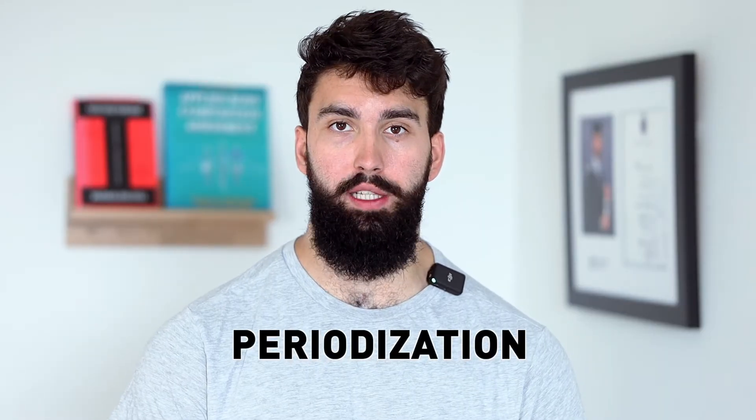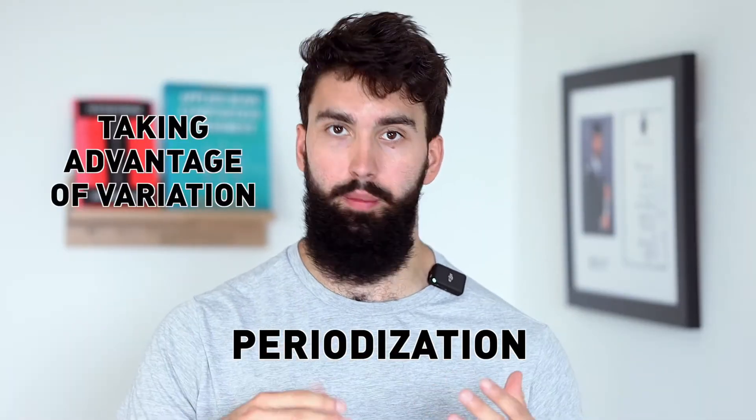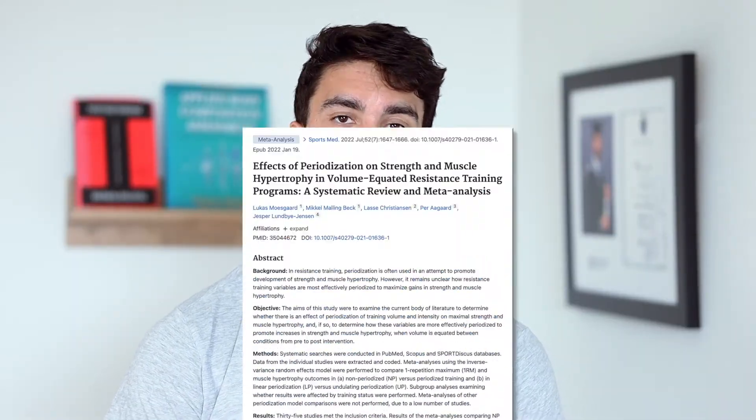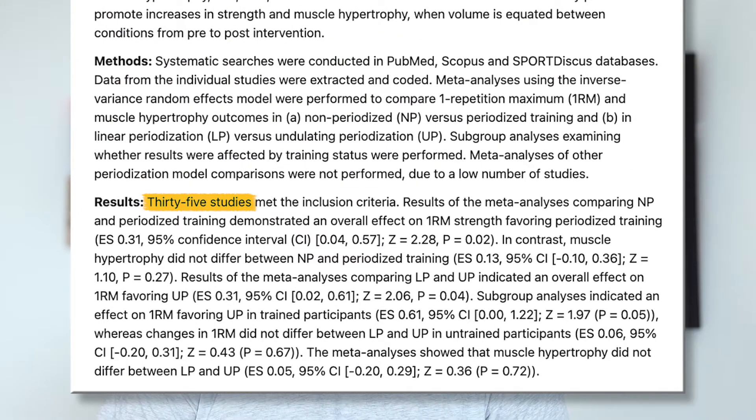Periodization usually aims to improve your gains by doing two things: one, taking advantage of the effect of variation over time on gains, and number two, to manage stress from training a little bit better. Let's first look at the evidence on periodization and whether or not it even plays a role for improving your strength gains. There was a meta-analysis performed by Moesgaard and colleagues a few years ago that included 35 studies looking at the effects of different periodization styles on strength gains. In these 35 studies, they compared not periodizing to periodizing, and sometimes they compared different periodization styles.